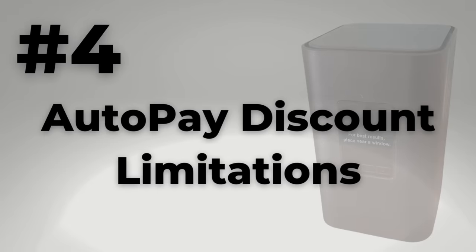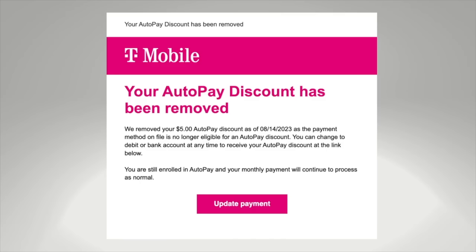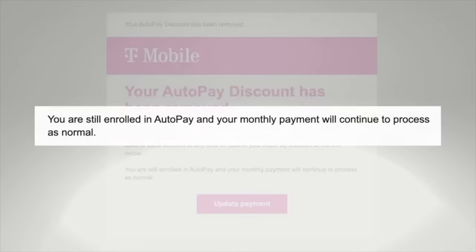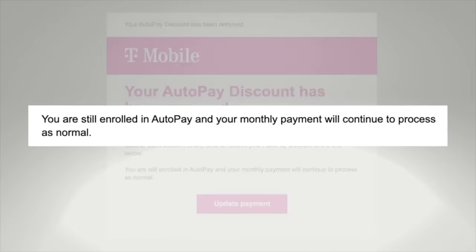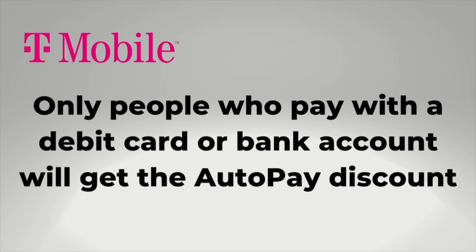Number four: autopay discount limitations. T-Mobile's autopay discount for home internet service is $5 a month. But to get that savings, you cannot pay with a credit card anymore — this is a change that happened in 2023. Your payment method must now be either a bank account or a debit card to get those autopay savings.